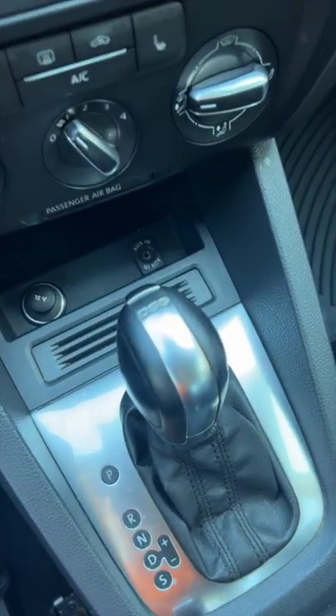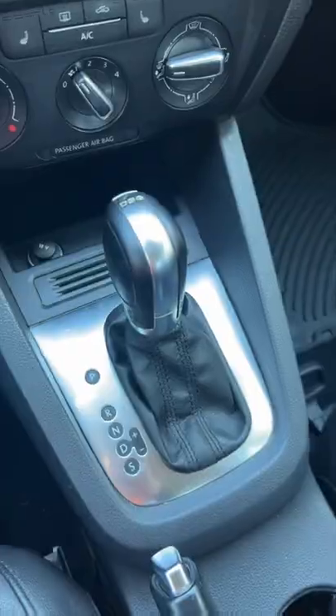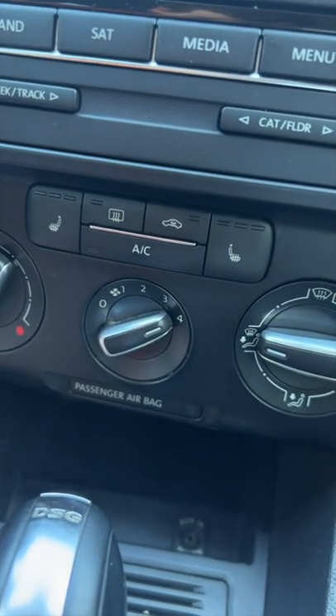One perk to the TDI was the quick-shifting DSG transmission available as an option. Unlike previous generations of Jetta, this one only got four fan speeds.